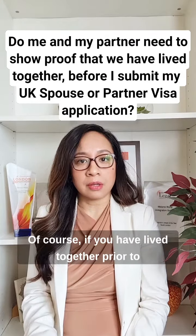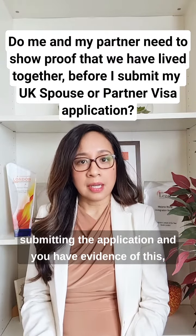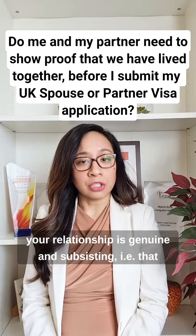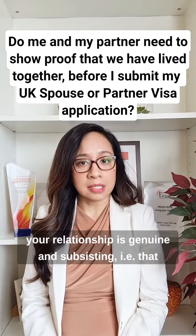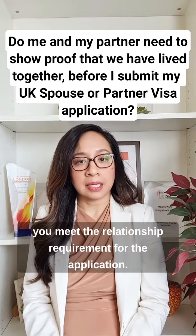Of course, if you have lived together prior to submitting the application and you have evidence of this, then you can submit such evidence to confirm that your relationship is genuine and subsisting — i.e., that you meet the relationship requirement for the application.